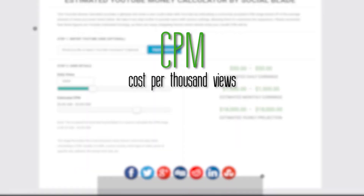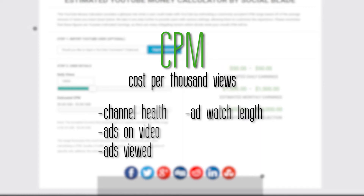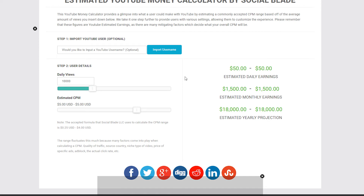CPM of course meaning cost per thousand views. This usually floats around 3 to 5 US dollars but can fluctuate from $1 to $10 and sometimes even more. All of this depends on how well your channel is going, how many ads are in your videos, how many of those ads are received by your audience, how long they watch it for, and if they open it or not. But not just that — the country where your viewers are watching from also affects your CPM. We're going to leave this at a solid middle ground of $5 to avoid over or underestimating their earnings.